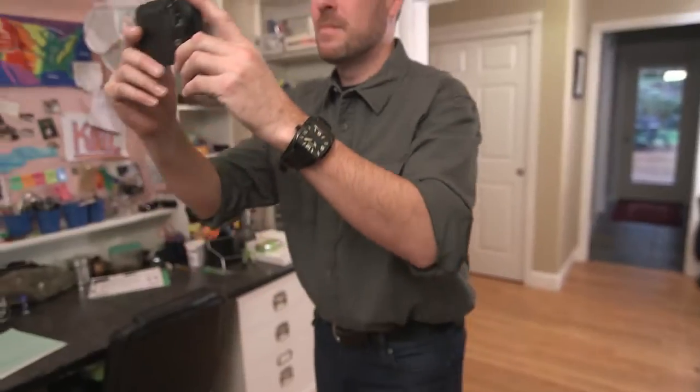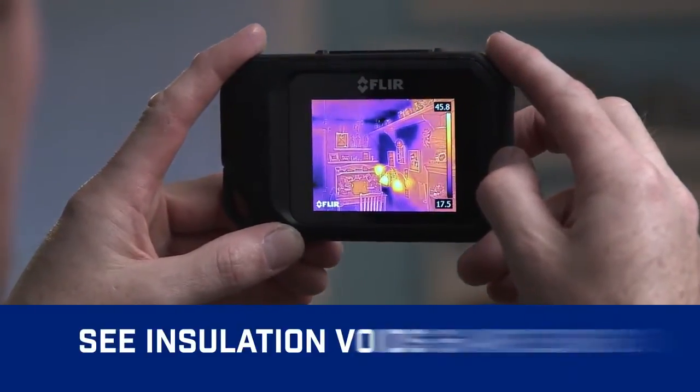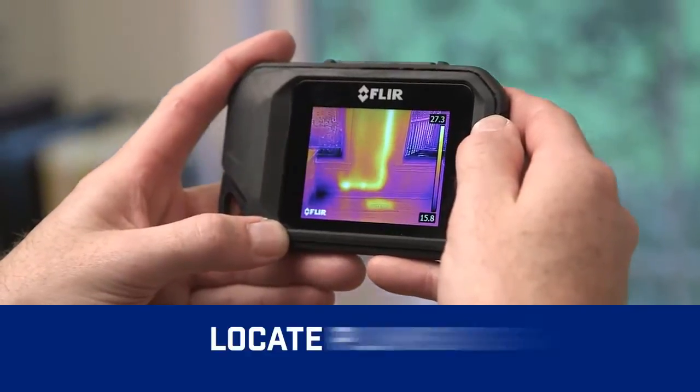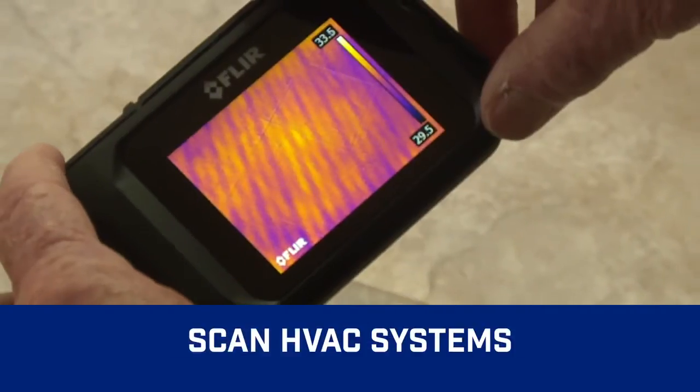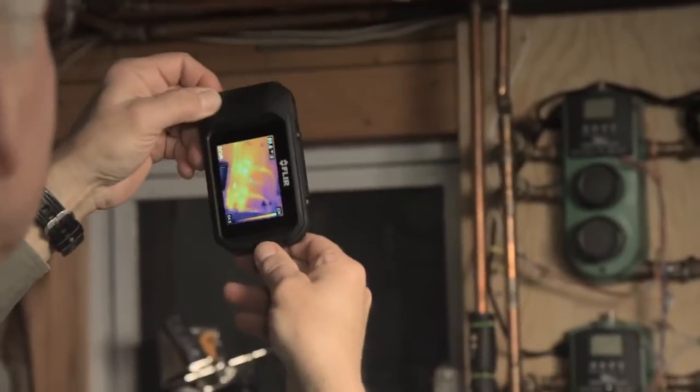See what you couldn't before, like heat loss and where to improve energy efficiency, trouble spots in roofing, and pipes behind walls. Find subtle signs of water damage, check heating systems and airflow, scan for electrical hot spots, and more.